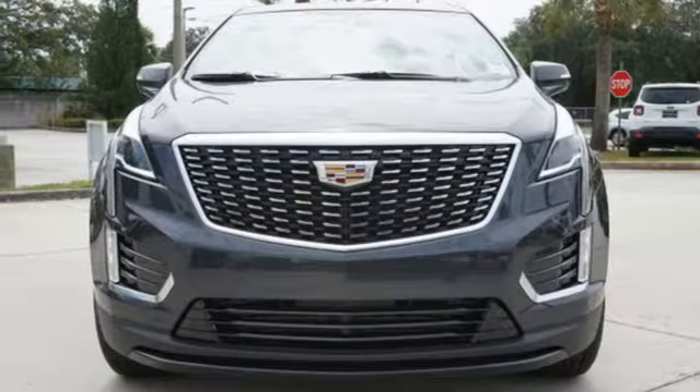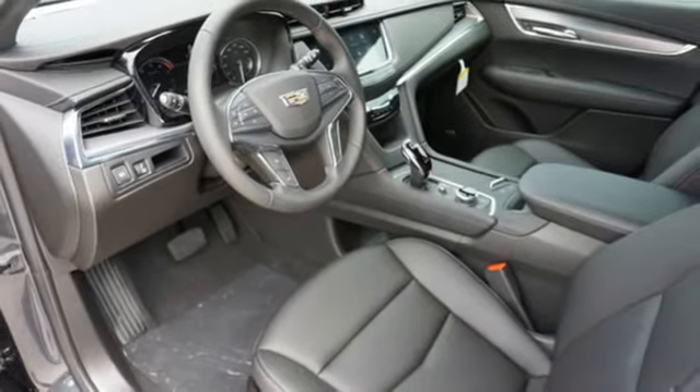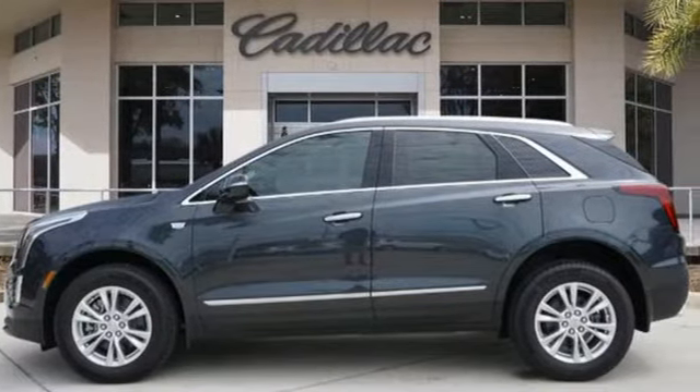AM-FM satellite radio, remote engine start, front heated bucket seats, and automatic transmission. Cadillac — a luxury maverick. Experience it for yourself today.